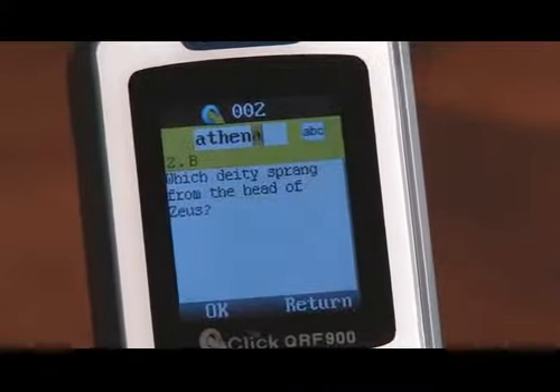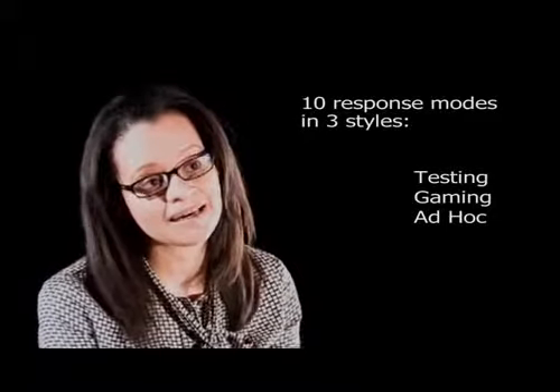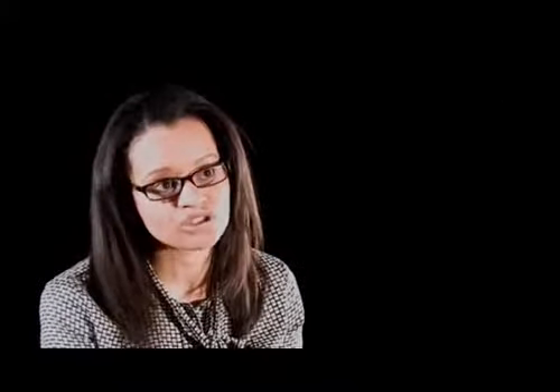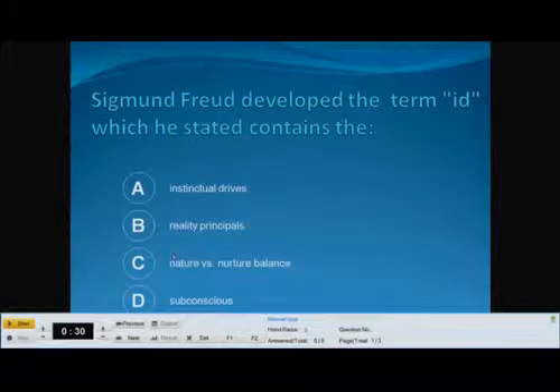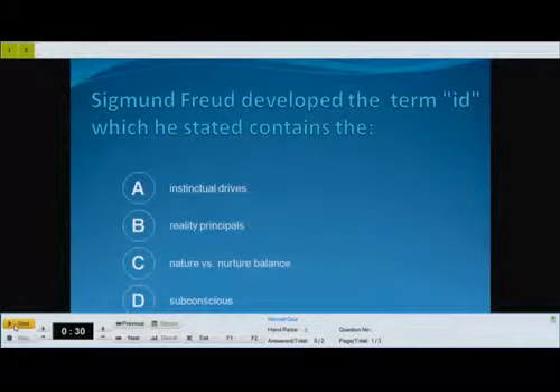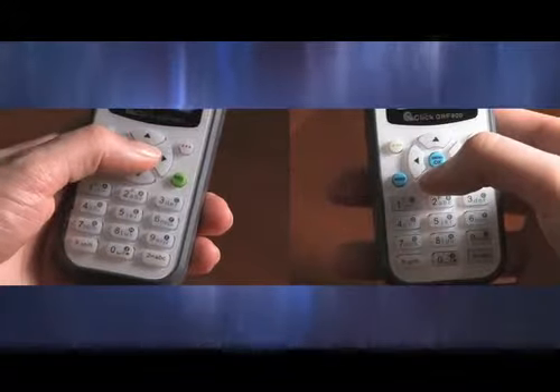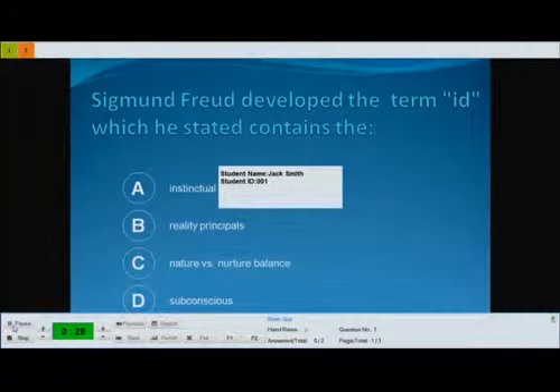We have 10 different activity modes categorized in three areas: testing, gaming, and ad hoc modes. You can have something as familiar as multiple choice questions with one answer, or multiple choice questions allowing for more than one correct answer. We also have a rush quiz mode similar to Jeopardy, where the first person to respond clicks in and their name appears on the screen, creating a fun and healthy competitive environment for students.